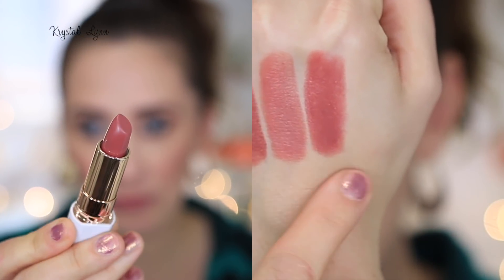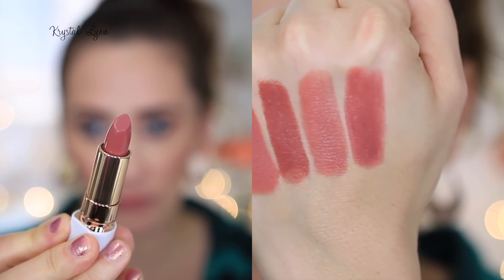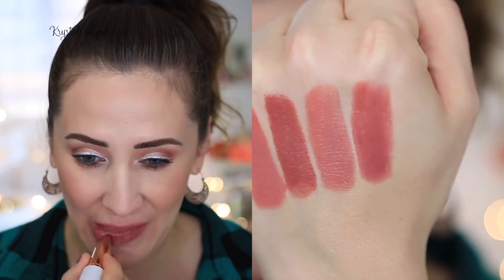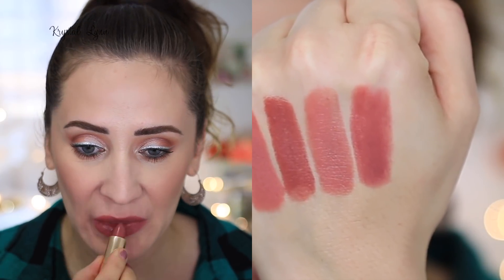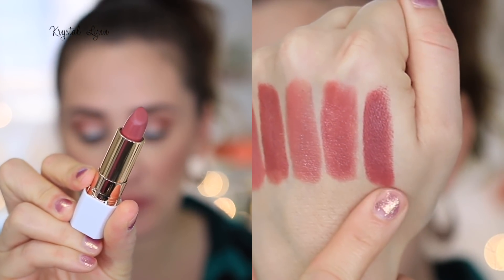The next one here is number 40, Pink Dust — it's a cream finish. And then the last one I have here is number 50, Autumn Rose. It's a matte finish.